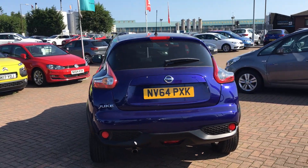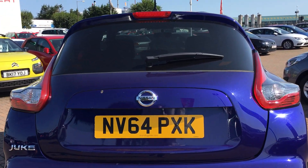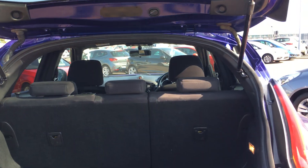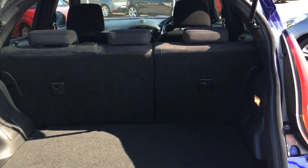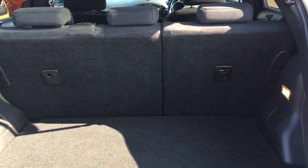As we come round the back, this car actually has a rear view camera as well to help you manoeuvre around in tight spots. And as we open the boot, you can see there's plenty of space in there for all your everyday needs. The 60-40 split rear seats have got isofix mounts for child seats as well, should you need them.